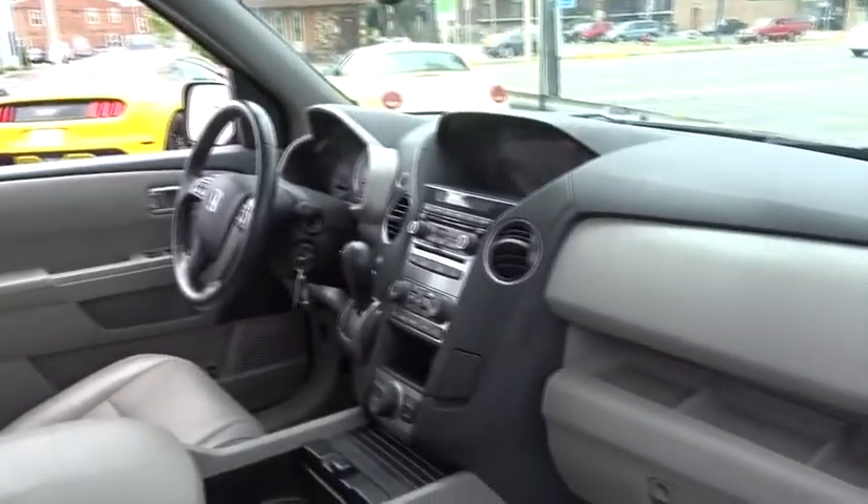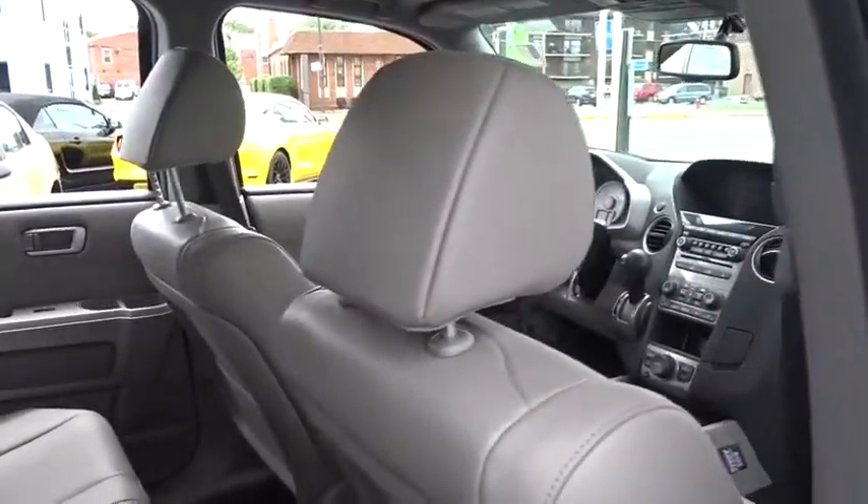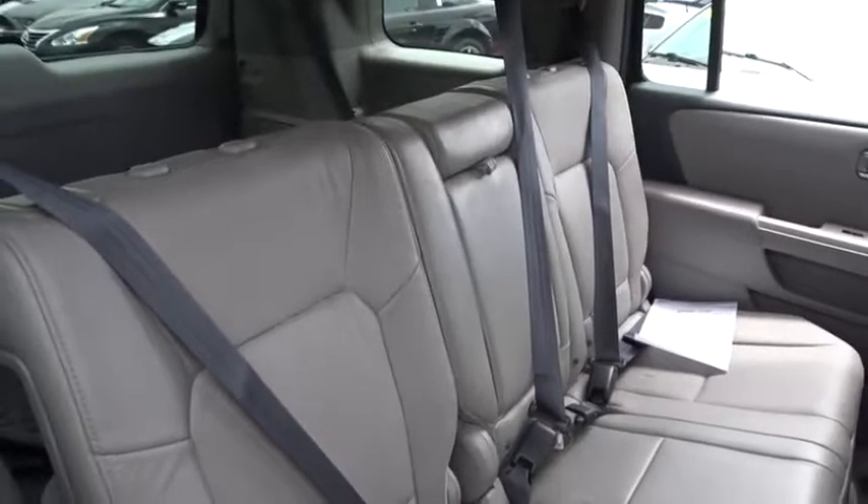Traction control. Power passenger seat. Dual airbags. Power steering. Air conditioning front. Alloy wheels. AM FM stereo with CD player. Four-wheel disc brakes.